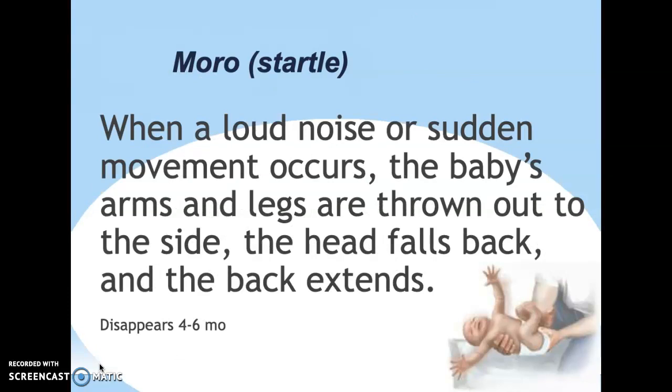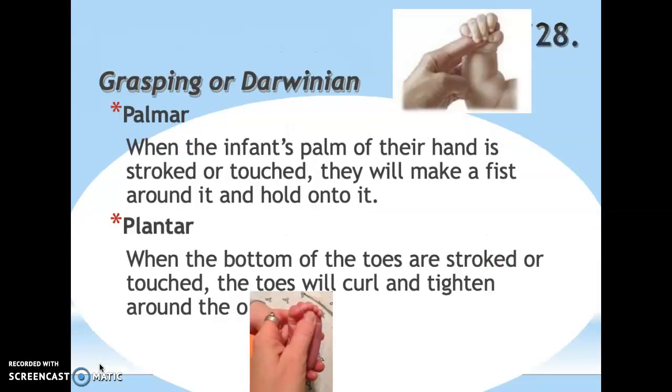Next is the Moro, or startle, reflex: when they hear a loud noise or are moved suddenly, the baby's arms and legs fly out to the sides, their head falls back, and their back arches. You can see a picture of it. This disappears by about four to six months. It's an early survival skill — when startled or feeling like they're being dropped, arms fly out to grab something. Next is grasping, or Darwinian reflex, which has two parts: the palmar (hand) and plantar (foot). When you place something in their palm, their fingers wrap tightly around it; when you touch the bottom of their toes, the toes curl tightly around the object.